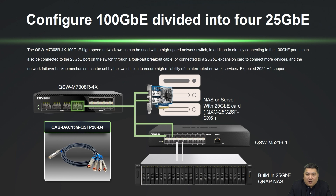If more ports are needed, a software upgrade in the second half of 2024 will enable the QSW-M7308-R4X to support 100GB with a 1-to-4 breakout.